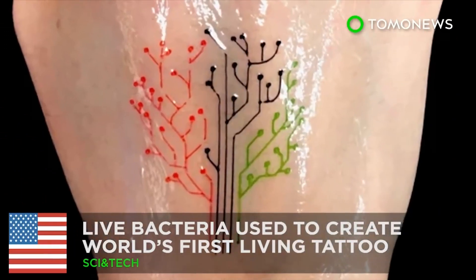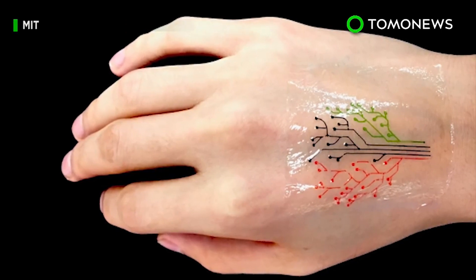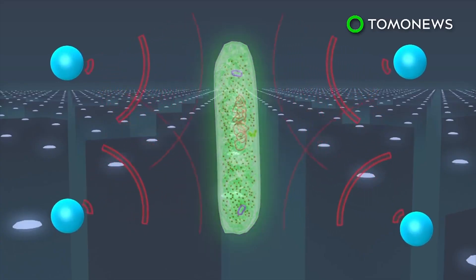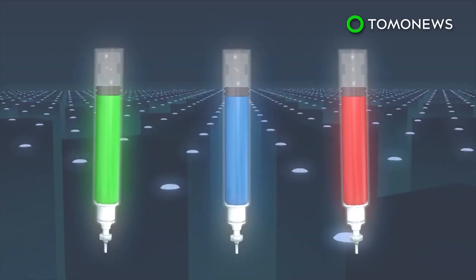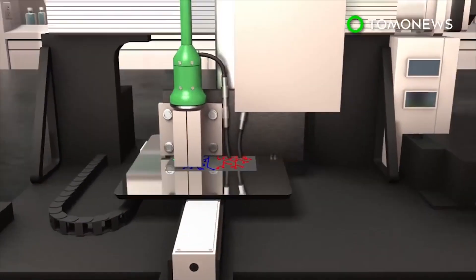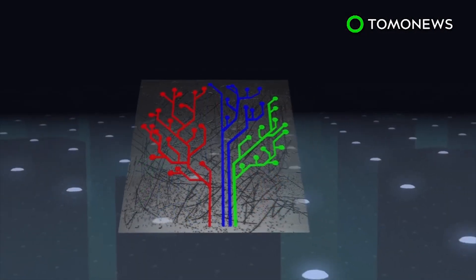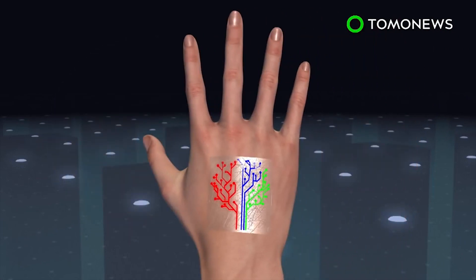The team at MIT have successfully created the world's first living tattoo using ink made from live bacteria. Engineers programmed bacterial cells to light up in response to different chemicals, then mixed them with hydrogel and cell-feeding nutrients to form a bio ink. A custom 3D printer was used to print out layers of ink on a transparent elastomer patch, creating a tattoo in the shape of a tree. When the patch is placed over skin that had been exposed to chemical stimuli, the bacteria sense the chemicals and cause branches of the tree tattoo to light up.